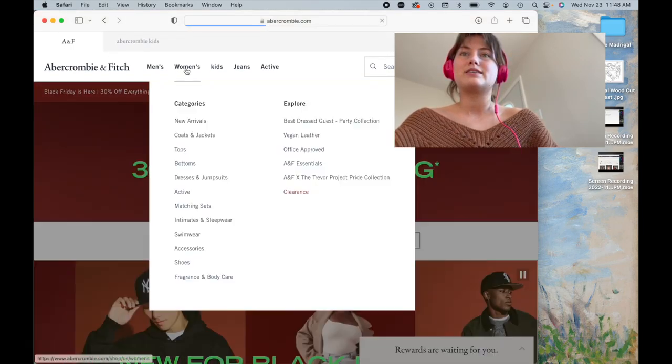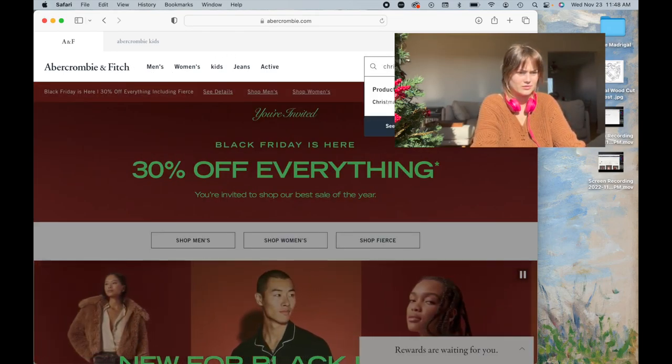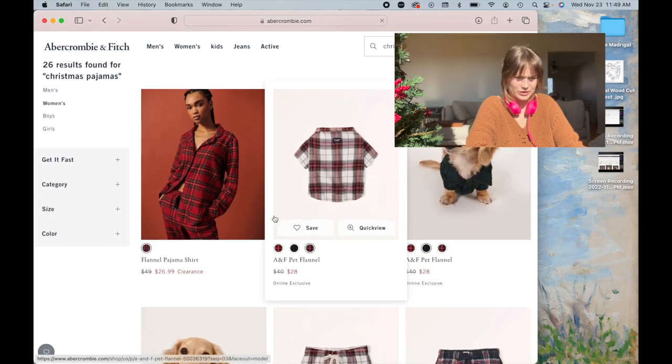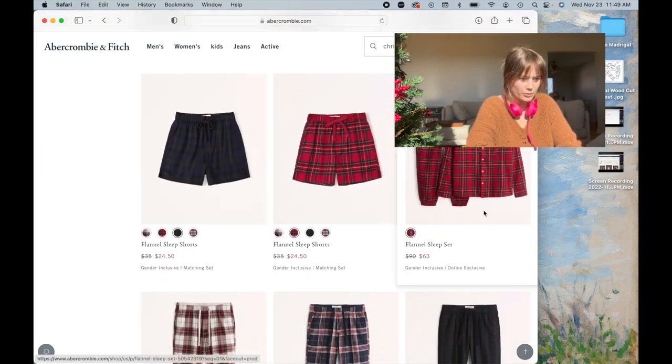They're actually very comfortable. Colin put them on for the first time and was basically like, 'I can live in these forever.' So let's start with the place where Colin and I got our jammies and see if I can find them right off the bat. I'm on the Abercrombie & Fitch website — Christmas pajamas. This is the set that we ordered. This flannel sleep set is like the most comfortable thing Colin and I have ever worn. Highly recommend, this is a great set.